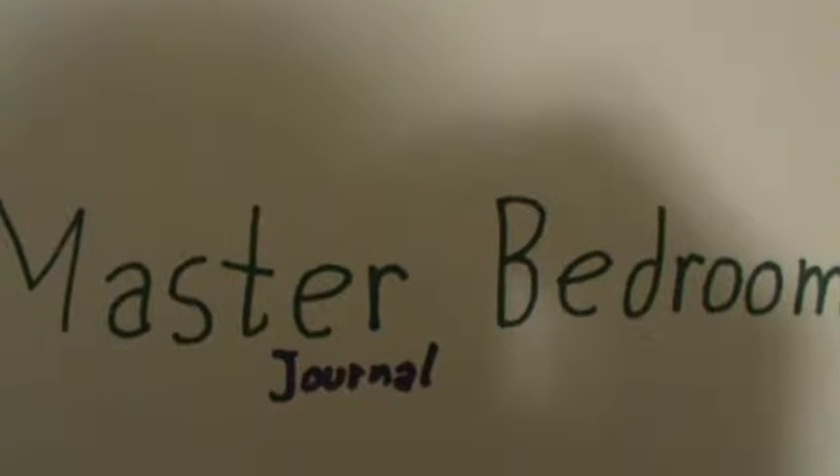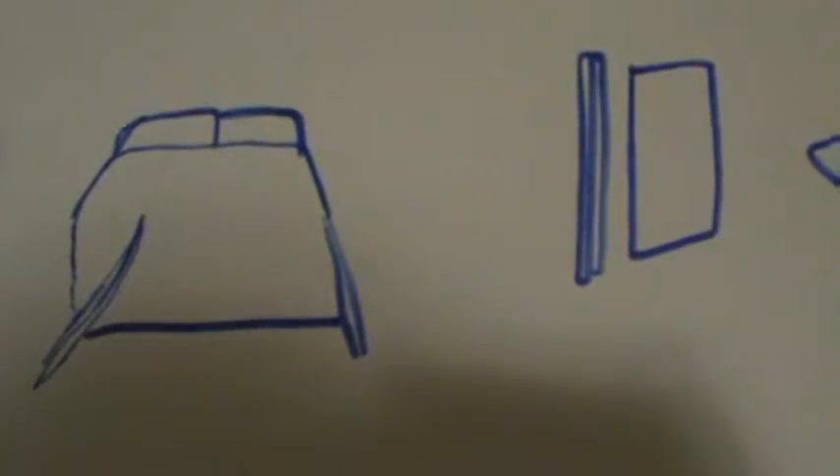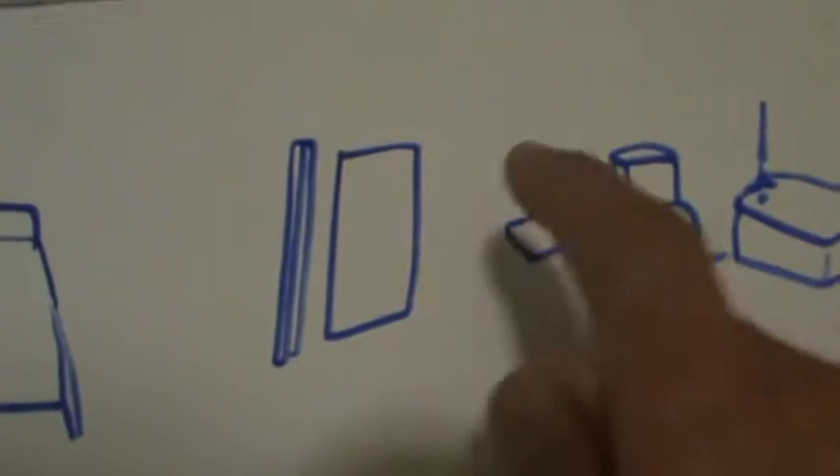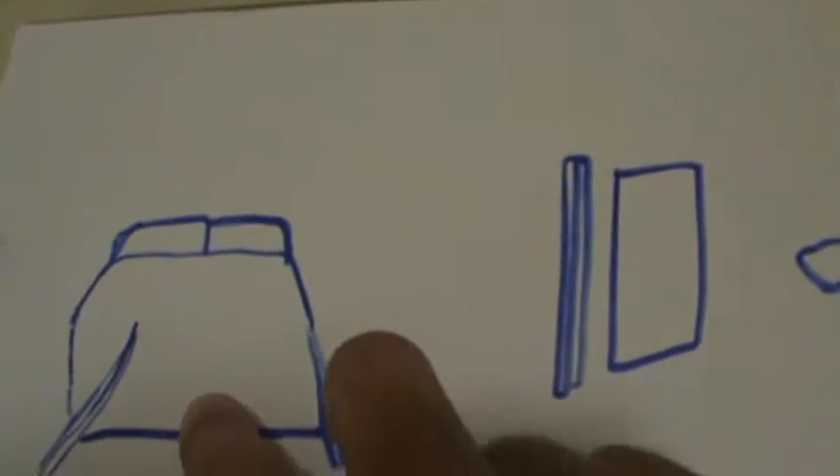Hello everyone, here to show you the master bedroom journal coloring activity. Right here is an example of a bathroom, hallway, closet, and a bed.